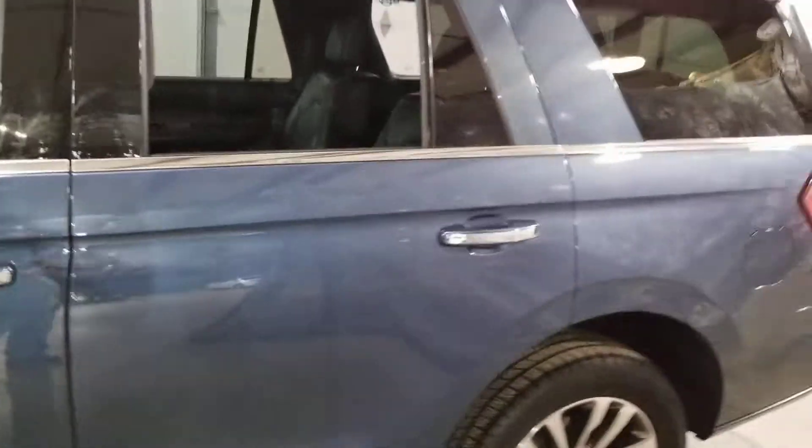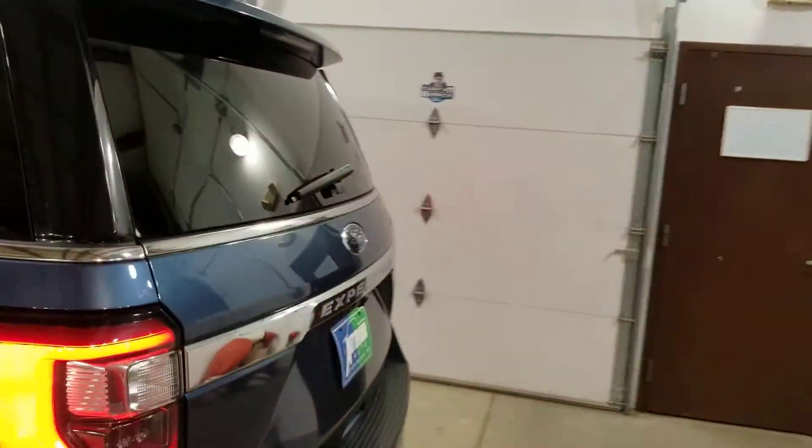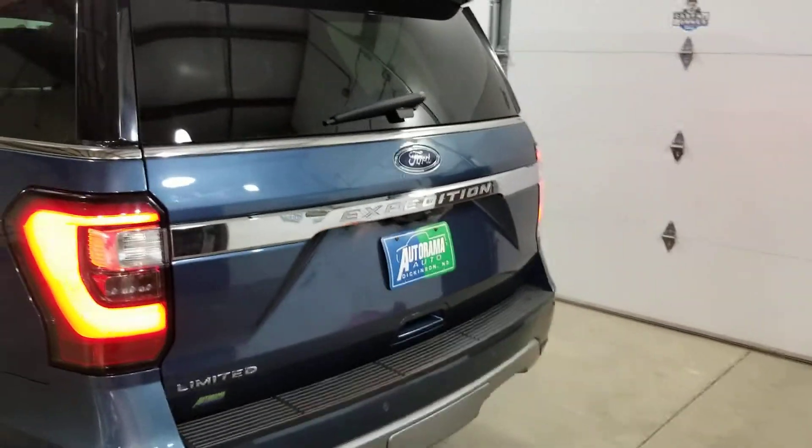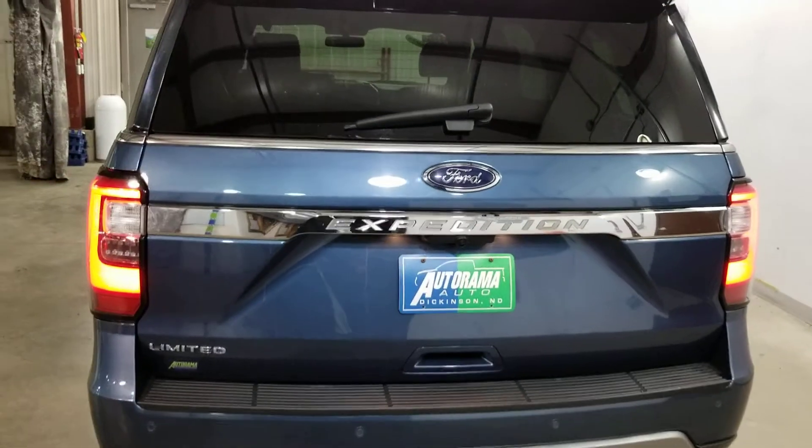Carfax says no accidents, got a fresh oil change, tow package, power running boards. Looks awesome with this blue on black. Get it at Autorama Auto Sales in Dickinson, North Dakota and AutoramaAuto.com.